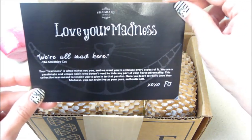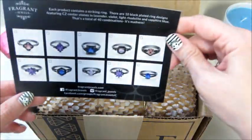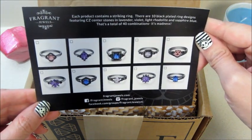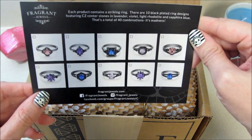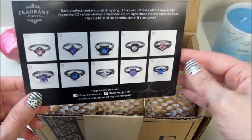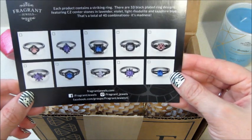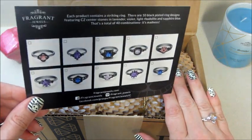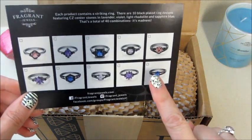It does come with a card — 'Love Your Madness, We're All Mad Here' — the Cheshire Cat. I am a diehard Alice in Wonderland fan, have been since a child. My daughter's first birthday party was Alice in Wonderland and I think I did a video of her party and the treats I made. Anyways, I was so excited — I screamed out loud when I saw that they had this.